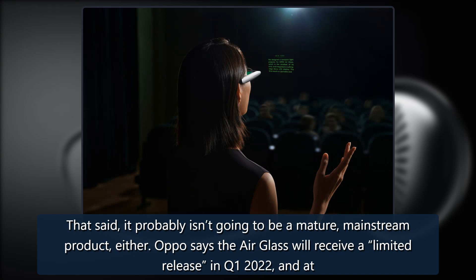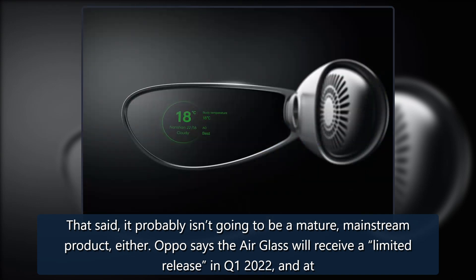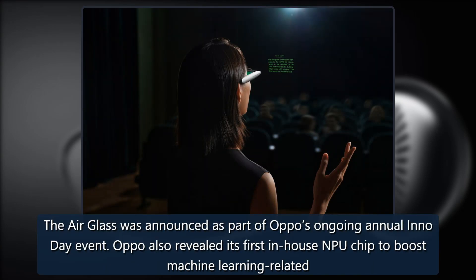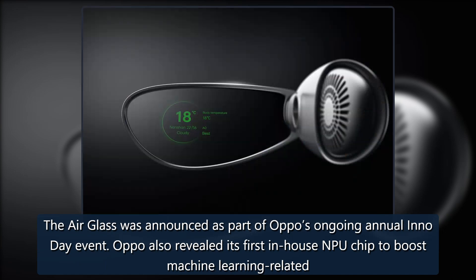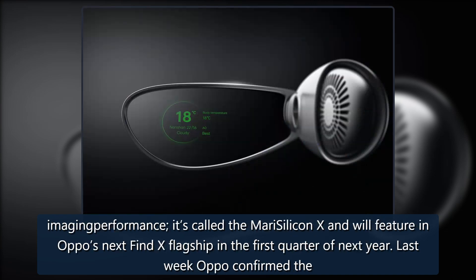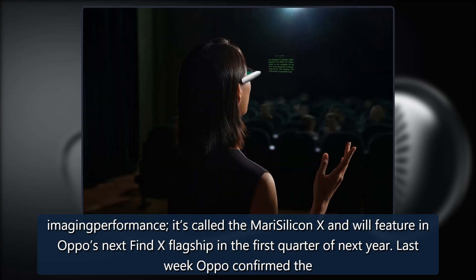Oppo says the AirGlass will receive a limited release in Q1 2022, and at least at first it'll be only sold in mainland China. The AirGlass was announced as part of Oppo's ongoing annual Inno Day event. Oppo also revealed its first in-house NPU chip to boost machine learning-related imaging performance, called the Mari Silicon X, which will feature in Oppo's next Find X flagship in the first quarter of next year.